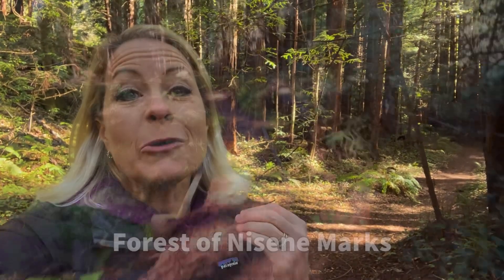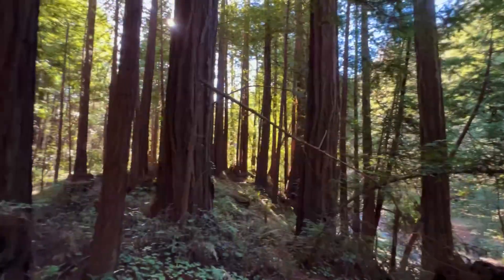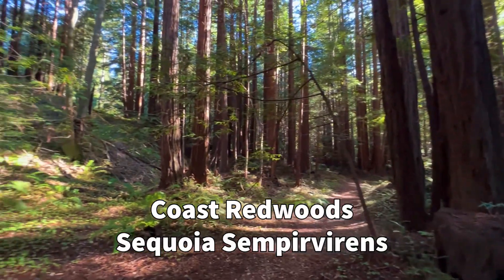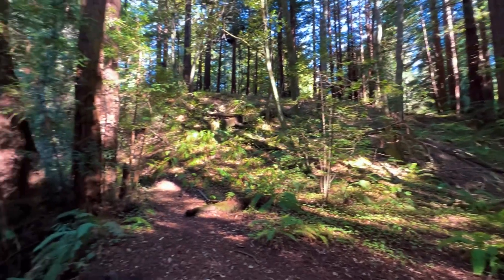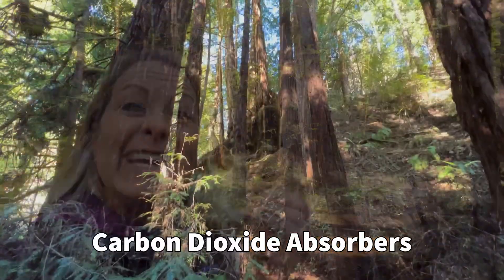Hey science lovers, it's Becky with LabRide Academy, and I am in the forest of Nicene Marks on the coast of California, where I am surrounded by these beautiful coast redwoods. These are called Sequoia Sempervirens, and I am just amazed at how powerful these trees are because they are absorbing carbon dioxide in the air.